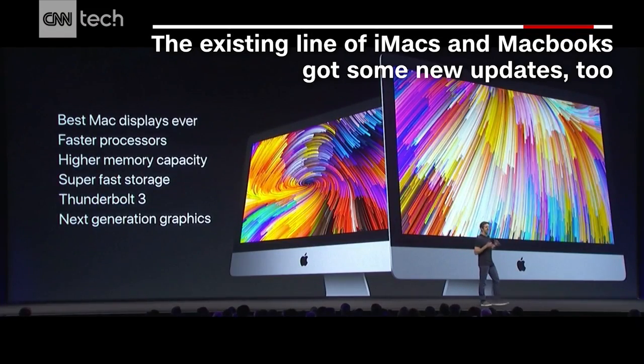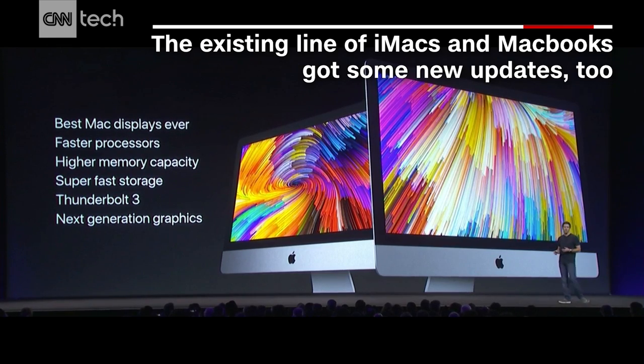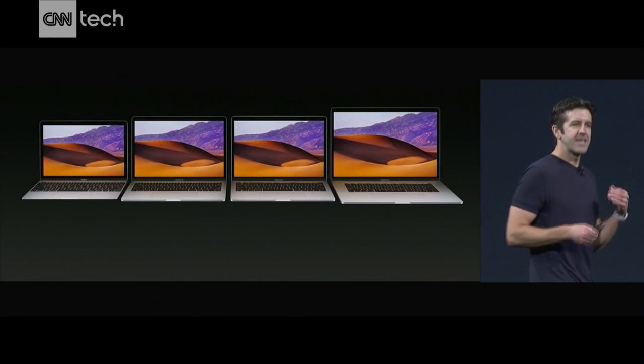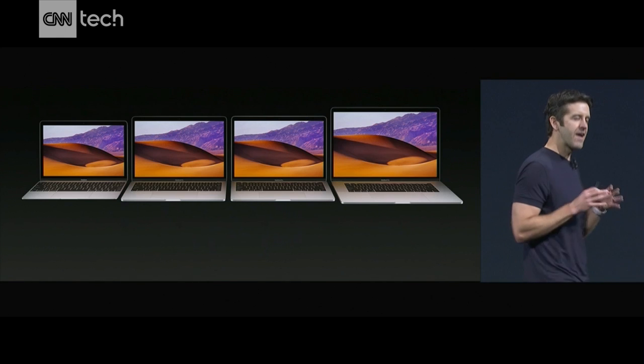They have the best Mac displays we've ever made. Faster processors, higher memory capacity, super fast storage, Thunderbolt 3, and, as you saw, incredible graphics performance. And together, the MacBook and MacBook Pro make up the strongest line of notebooks we've ever had.